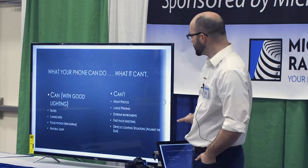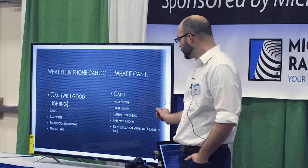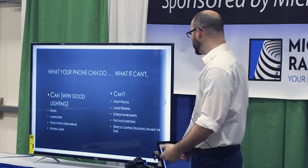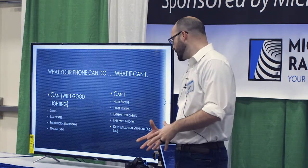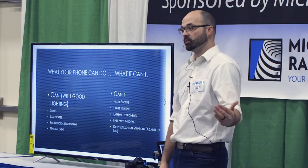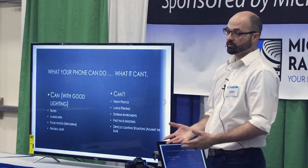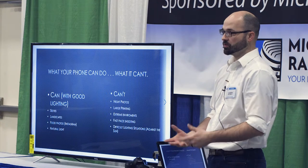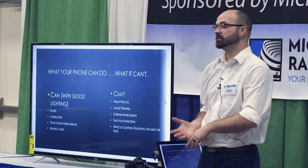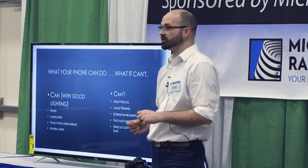The things I don't recommend using your cell phone for are night photos, taking a photo with the intention to print it bigger than what the phone is capable of, and shooting outside in the winter for long periods of time or in really humid conditions — those phones really aren't meant for that. Also fast-paced shooting, kind of like sports. If you have kids in soccer or something, it's very difficult to get a good shot.